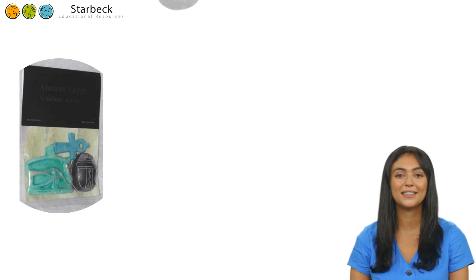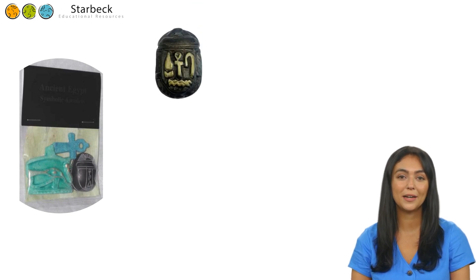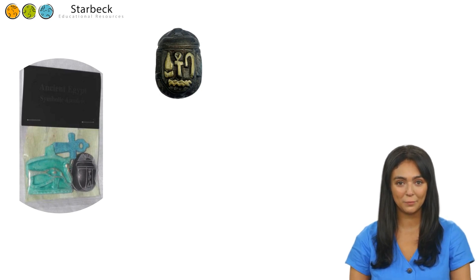The scarab beetle is the next item in our jam-packed value box. The sacred scarab of ancient Egypt was the dung beetle, an insect that lives off the waste of herbivorous animals. The Egyptians assigned gods to all kinds of things, and they saw the young beetles emerging from their circular dung balls as symbols of the sun, which is also spherical and emerges each day.